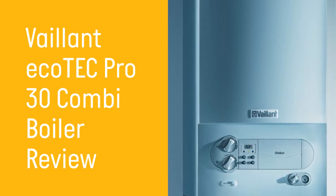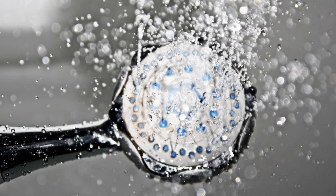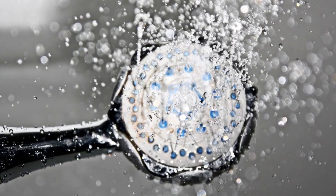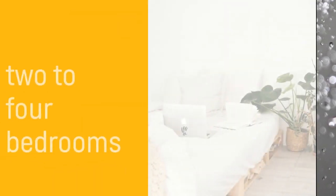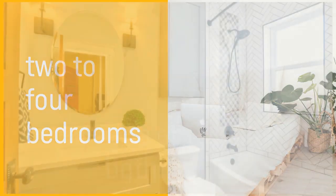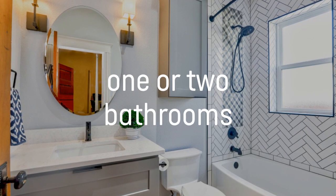Welcome to this HomeTree review of the Vaillant Ecotec Pro 30, a model from Vaillant's combi boiler range. All of the boilers in the Vaillant Ecotec Pro range are crafted with small to medium homes in mind, but the Pro 30 has the highest flow rate in the range. Because this boiler has a central heating output of 24kW and a hot water output of 30kW, it's great if you have 2-4 bedrooms and 1-2 bathrooms. The compact size saves you space in your home.